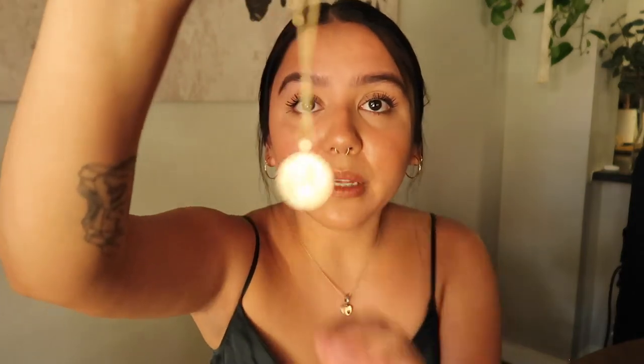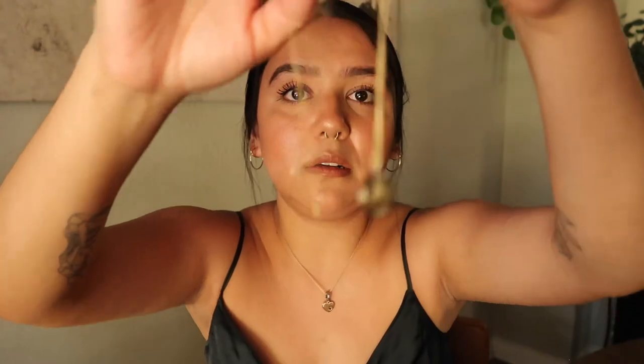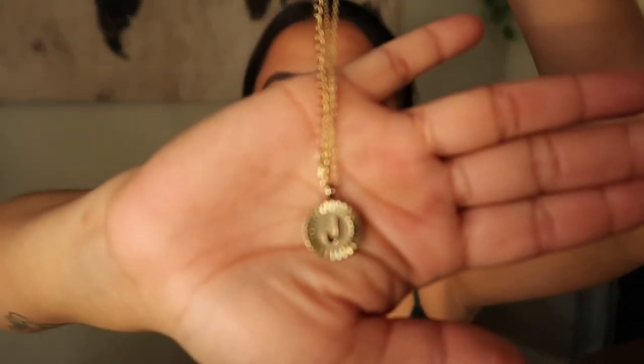Moving on to jewelry — I'm very minimal and tend to stick to the same pieces. I'm really into gold right now. I have these little gold earrings I got on Amazon, and also this little necklace — it's a little pendant with a 'J' for my name. It's from a brand called Pavoy that I found on TikTok. Their products are less than $20 and I've purchased several items from them. I'd definitely recommend them if you're into jewelry.